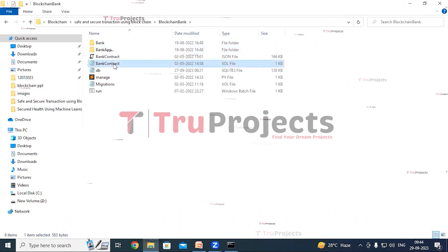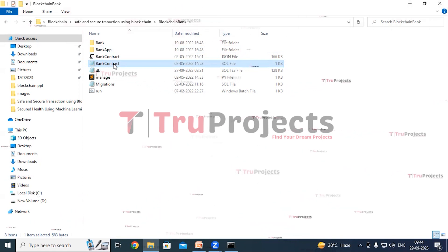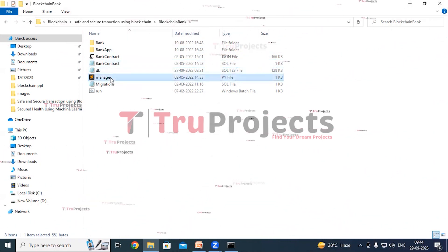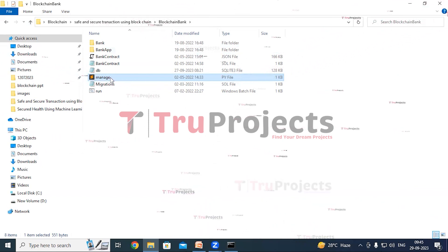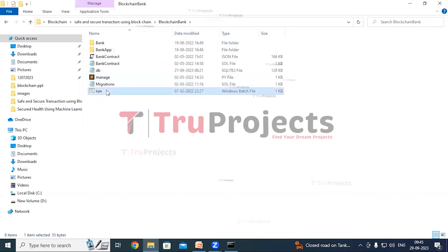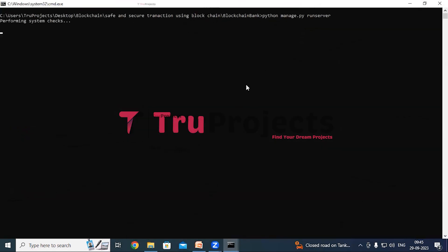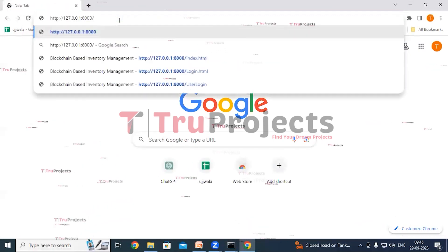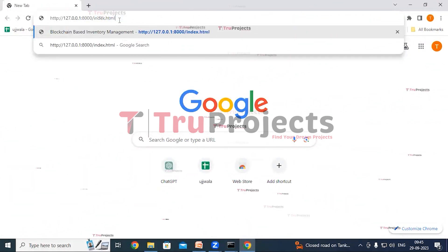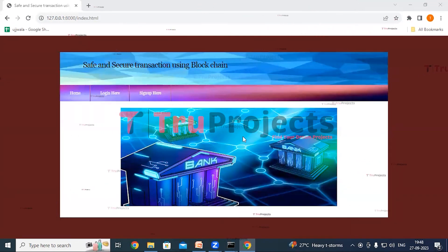This is the bank contract Solidity file, which consists of Solidity code handling data structures, functions, and events with modifiers for validation. This is the manage.py file — a command line utility that comes with Django, providing commands for managing Django projects including running the development server, creating database tables, and applying migrations. This is the run.bat file. Instead of executing the project through the command line interface, we have created a Windows .bat file to execute the project. Double click on it to start the Django application. The Django framework will host the application locally at the default localhost address and port. Copy the local link and paste it into a web browser. After pasting it, type index.html at the end and hit enter. The home page of the project is now displayed in the browser.